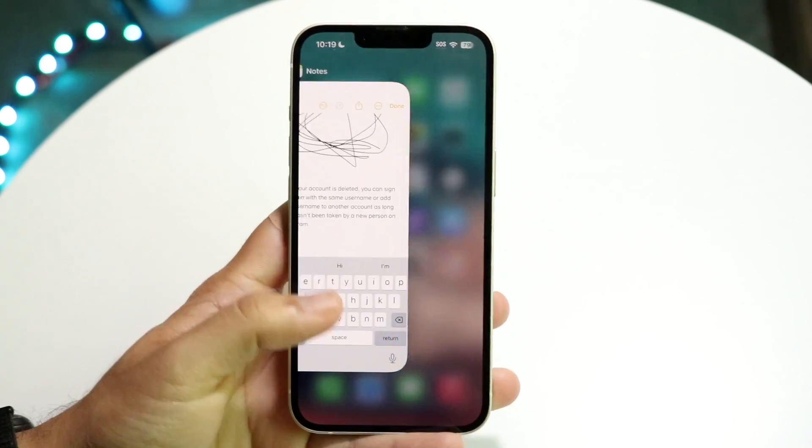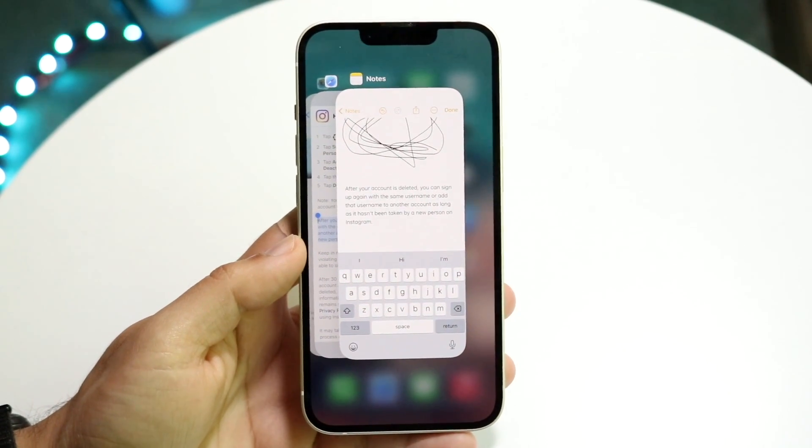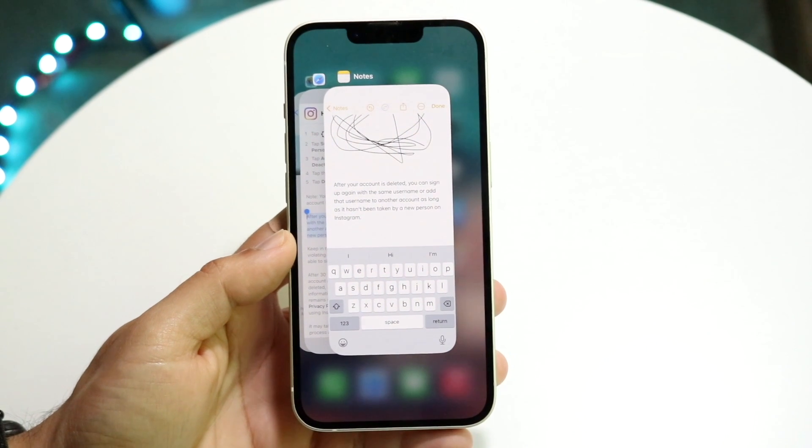So you might be trying to figure out how you can close out of all your applications on your iPhone. There are basically two ways to do this.